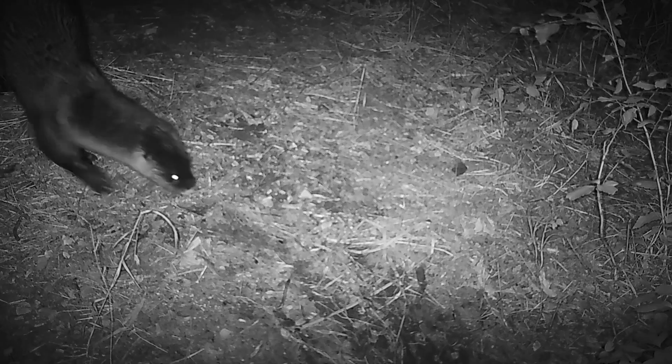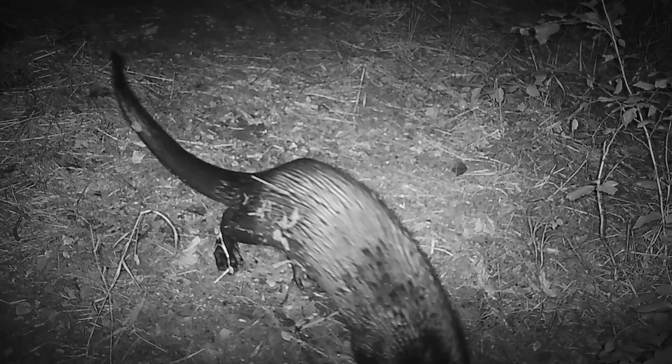River otters are considered an indicator species, and their presence is a hopeful sign of improving watershed conditions and a healthy ecosystem. In order to help these otterly amazing creatures rebuild their population, help us to preserve their habitat and maintain a clean water system.